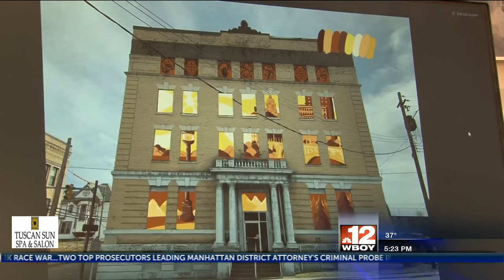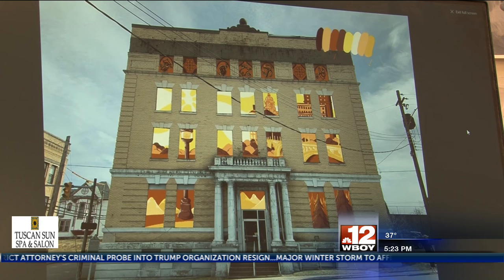The class's next community art project will be painting a mural for the Disability Action Center.